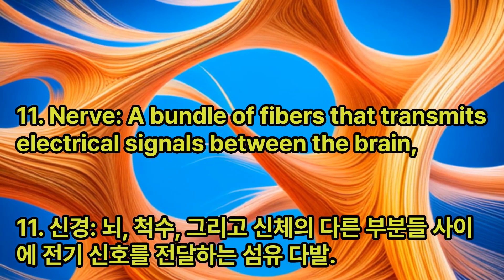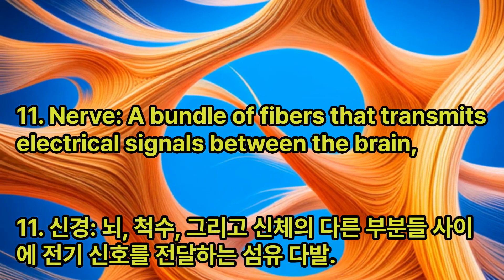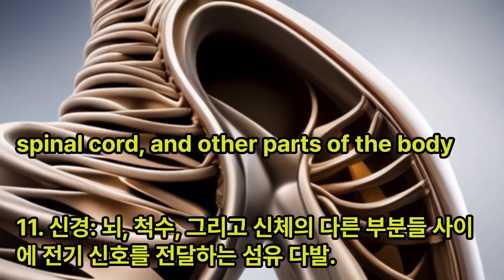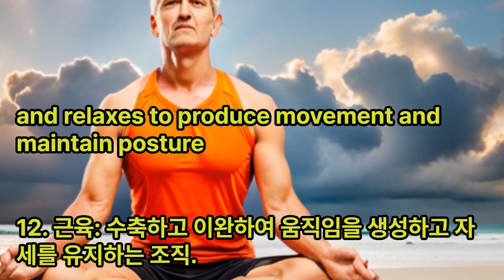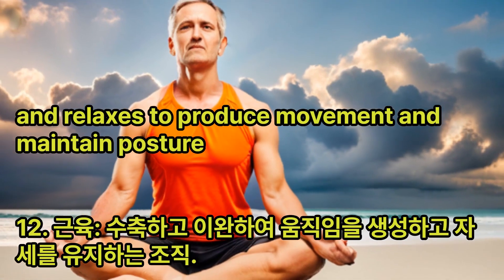Nerve: A bundle of fibers that transmits electrical signals between the brain, spinal cord, and other parts of the body. Muscle: A tissue that contracts and relaxes to produce movement and maintain posture.